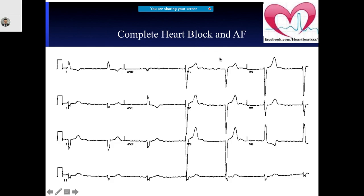What you see here is complete heart block and atrial fibrillation. Why? The RR intervals, when you look at them, are almost constant — that's why it is complete heart block. But what else do you notice? There are fibrillatory waves, especially in V1 or lead II as well. So the patient is having fibrillatory waves, and that is why it is called complete heart block and atrial fibrillation.